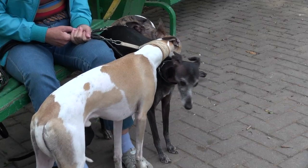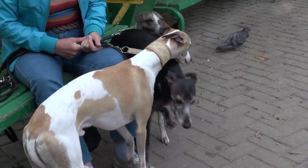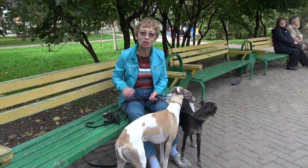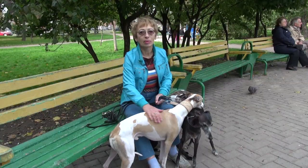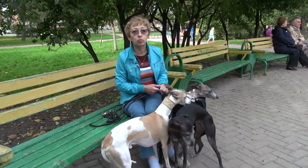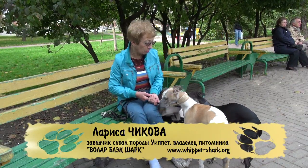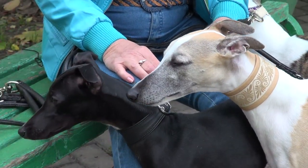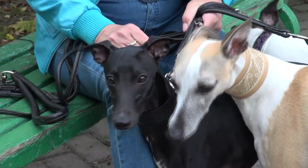Собаки очень голодом интересуются — трудно их удержать. Поэтому хорошие карабины и хорошие поводки. Взгляд у них действительно необыкновенный — он глубокий настолько, и в нём отражается столько всего, что по их глазам можно читать. В них и любовь, и самое главное — глубинное знание. Они знают и помнят то, что мы не знаем и не помним.